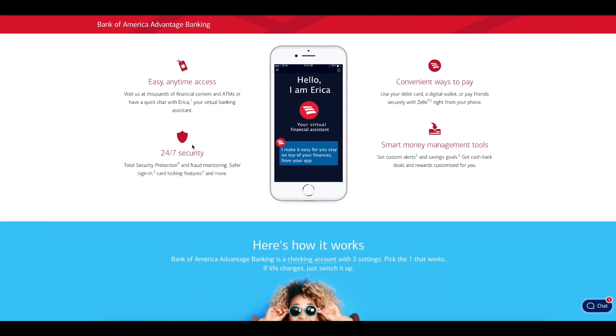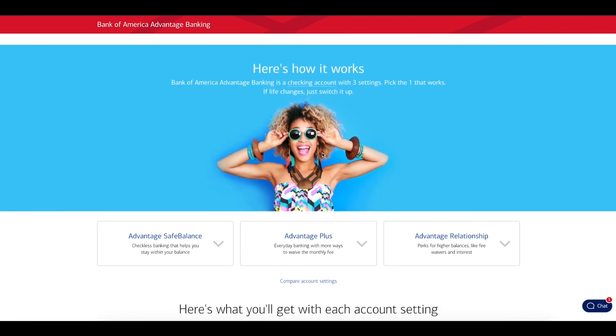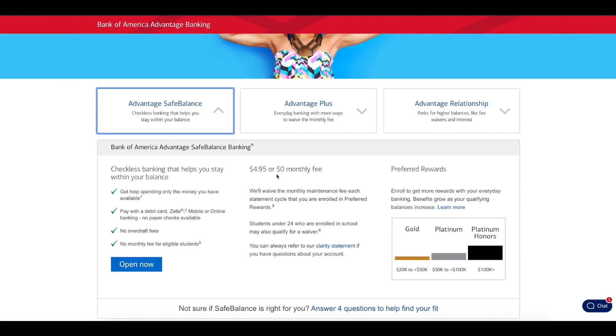It tells you easy anytime access, 24-7 security, convenience to pay, smart money. But the key thing I'm paying attention to in this video is what it really costs us to open some of these accounts. For example, for the Bank of America Safe Balance Banking, it says $4.95 or zero monthly fee if you are enrolled in preferred rewards, or students under 24 who are enrolled in school.